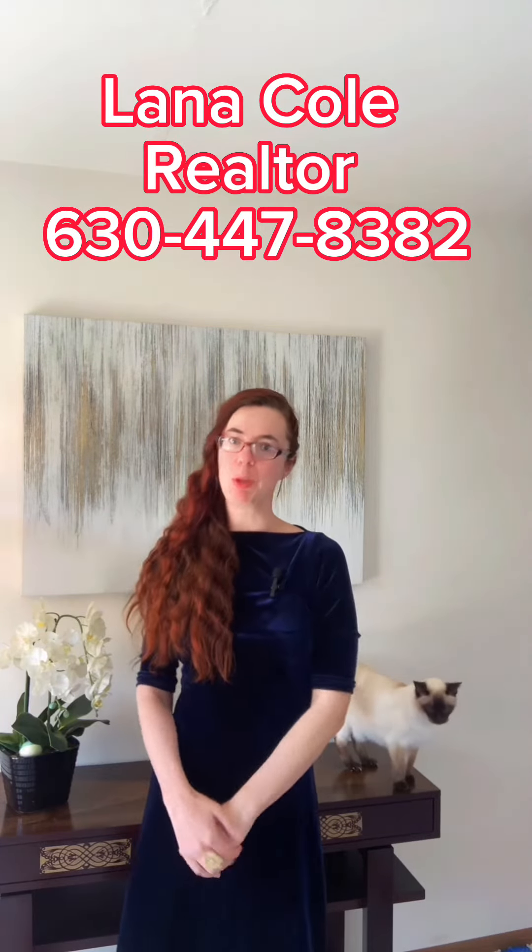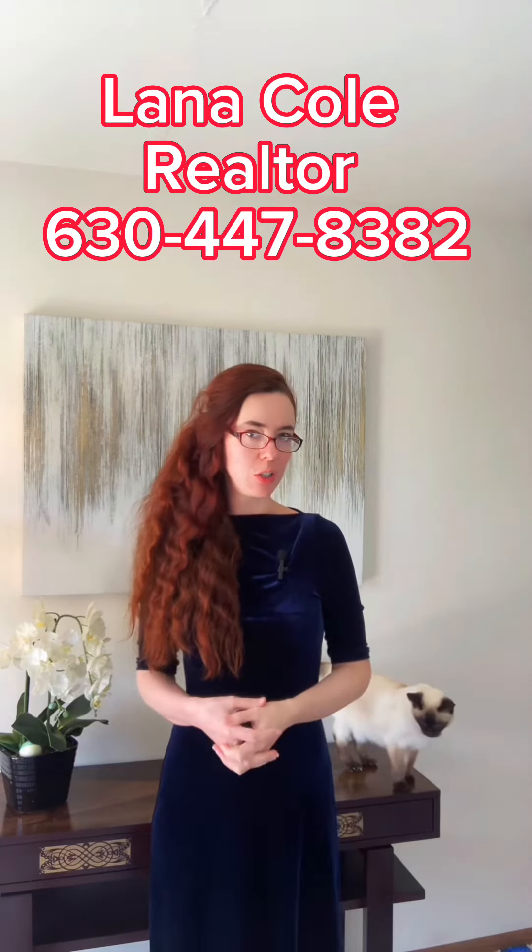Are you looking to rent a property in the US but you don't have a social security number or credit history? It is possible but not easy. Here are some creative ways to overcome these obstacles and find a place to rent.